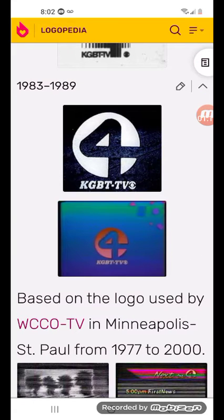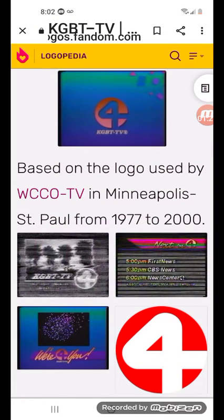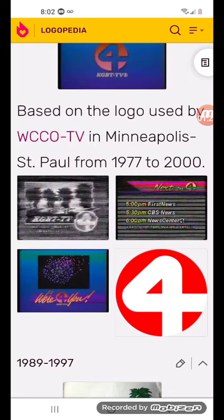1983 to 1989: there's the word KGBT-TV, and there's the CBS logo in white. There's also a white circle with the 4. This logo was also used in WCCO-TV in Minneapolis.